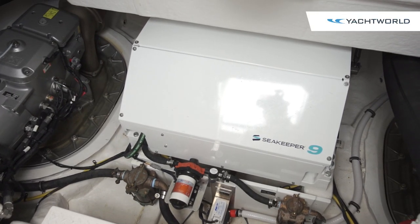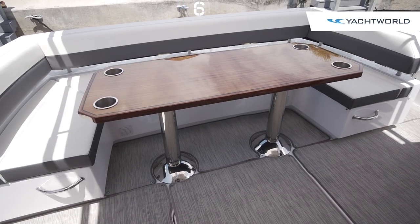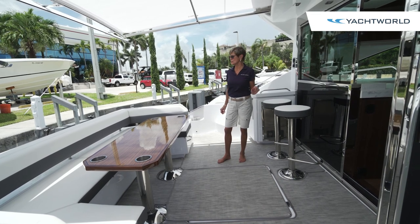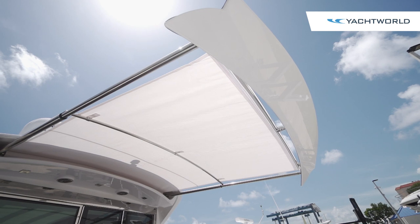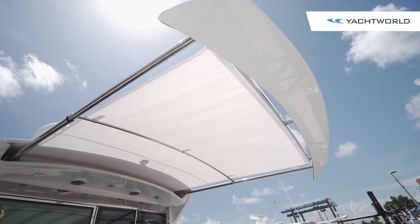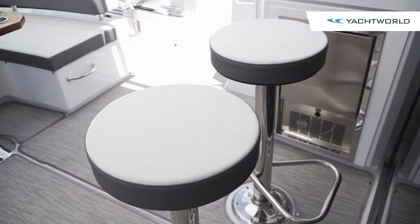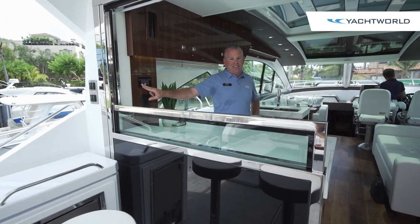Above the engine room we have a great aft deck entertainment area with a teak wood table, cup holders, and a nice comfortable C-shaped lounge. You're under the retractable sure shade, so you've got shade when you want it and sun if you'd like it. Another nice feature here are the optional bar stools, because when this window lowers it becomes a real bar that connects into the galley.